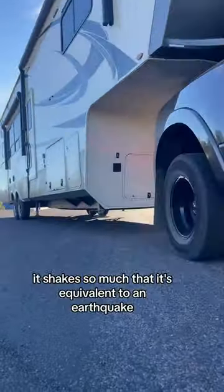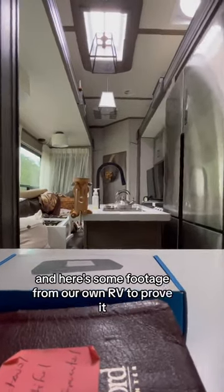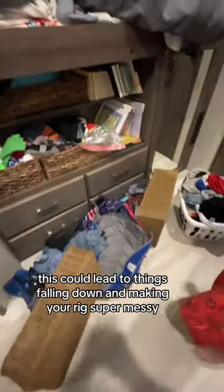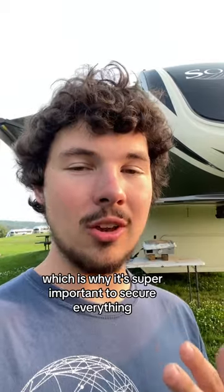I bet you didn't know that when you tow a fifth wheel, it shakes so much that it's equivalent to an earthquake. And here's some footage from our own RV to prove it. This could lead to things falling down and making your rig super messy or even damaged, which is why it's super important to secure everything.